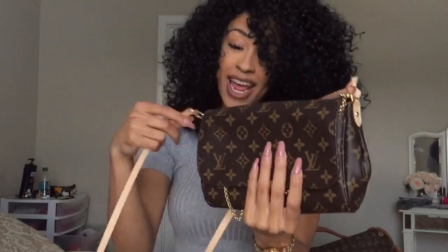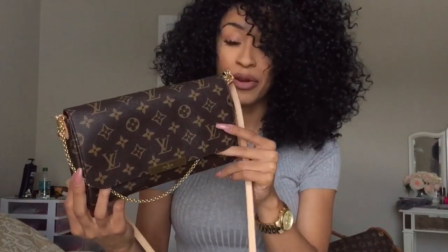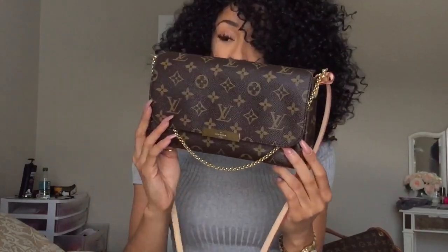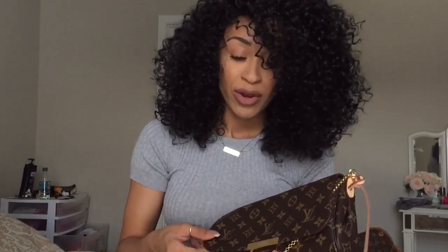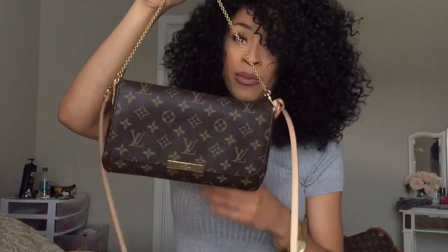I think this bag is gorgeous and I'm super excited to have it in my collection. The only thing I will say is the price is a little ridiculous to me — I think it's just the strap that makes it so much. This bag was literally the same price as my Speedy, and it's a lot smaller than my Speedy, obviously. I guess with luxury goods you get what you pay for, and it'll hold up for a really long time. The magnet kind of made me nervous, but I don't plan on stuffing the bag — I usually only keep a few essentials with me, so I don't think it'll be too much of a problem.